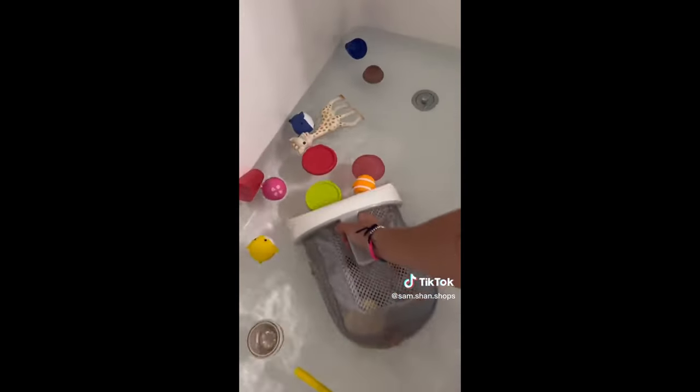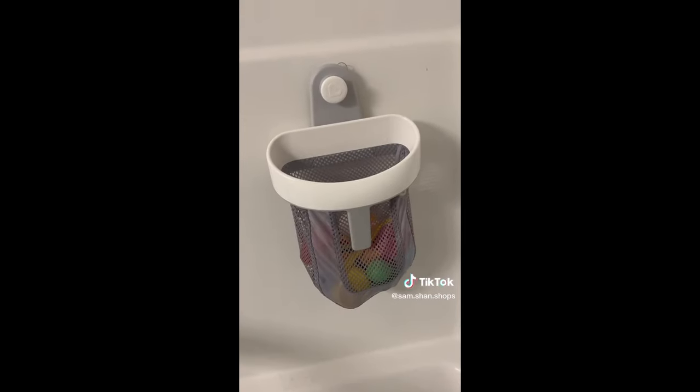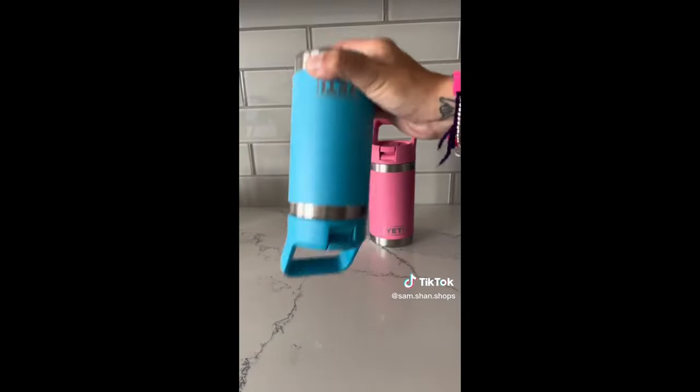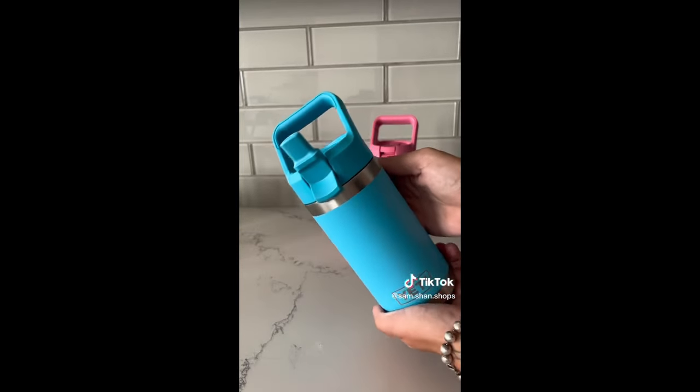Keep your bathroom tidy with this bath toy organizer. Its wide opening and handle allows you to scoop bath toys directly from the water, and the mesh material ensures they dry quickly and prevent molding. And these stainless steel water bottles come in so many cute colors, are leak-proof, keep drinks cold for 24 hours, and have a toddler-friendly large handle and flip straw.